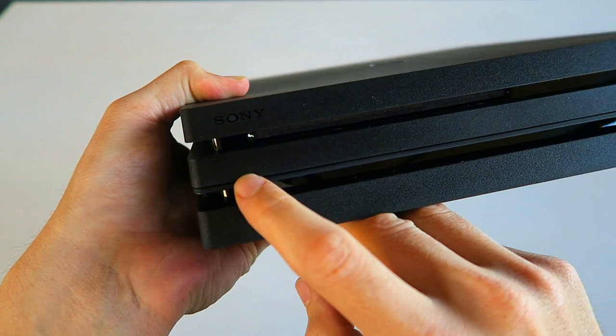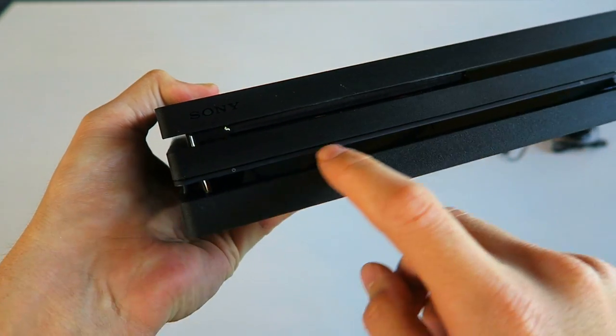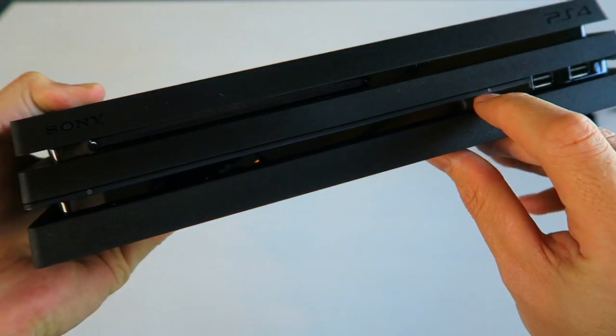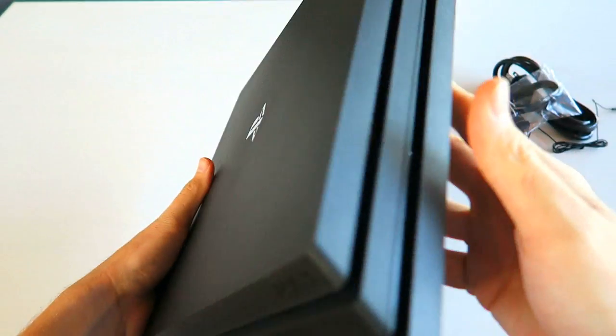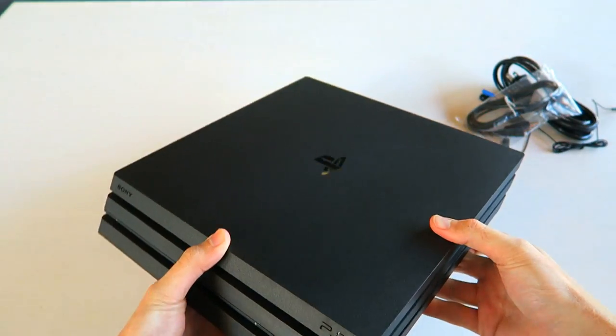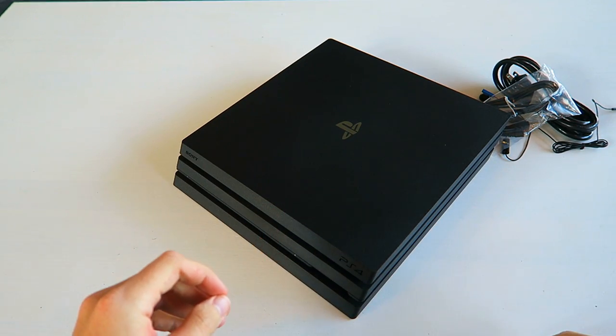I just noticed something else — this is the power button right here. It's a line that goes all the way across: this side of the line is the power button and this side of the line is the eject button. That's kind of interesting. Anyway, there you guys have it — that's the brand new PlayStation 4 Pro. Hope you guys enjoyed. Let me go grab my normal PlayStation and we'll do a quick size comparison.